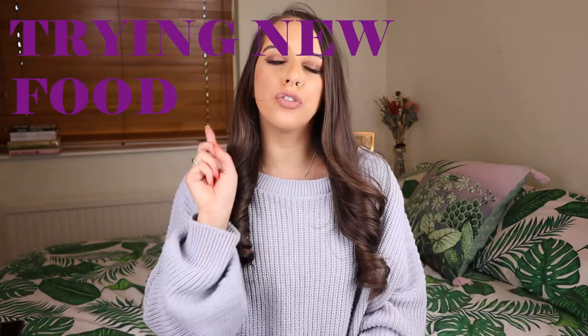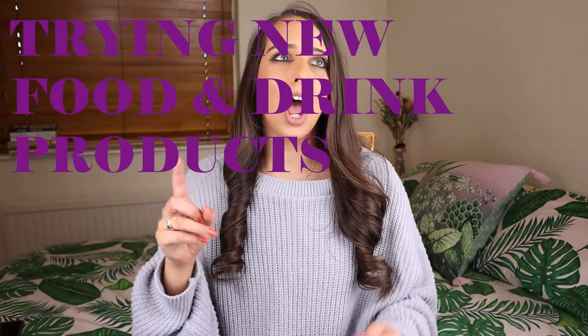Hi guys, welcome back to my channel. If you're new here, my name is Danny. In today's video I'm super excited — I'm going to be doing the April edition of me trying new food and drink products in the UK. I'm basically going to be taste testing a bunch of products which have newly launched into UK supermarkets. We've got drinks, frozen food, sweet treats, snacks, and alcoholic and non-alcoholic drinks.